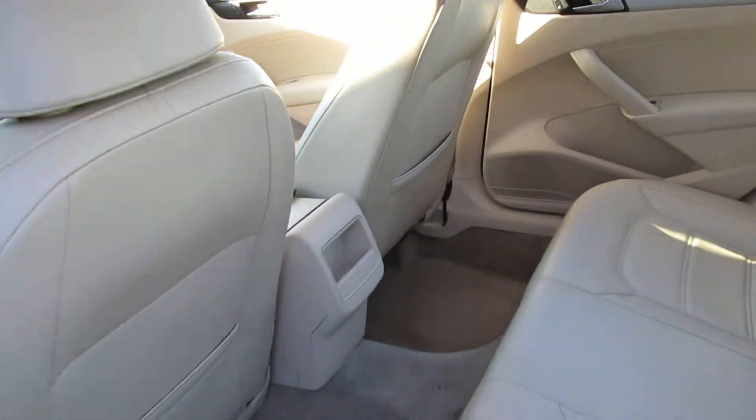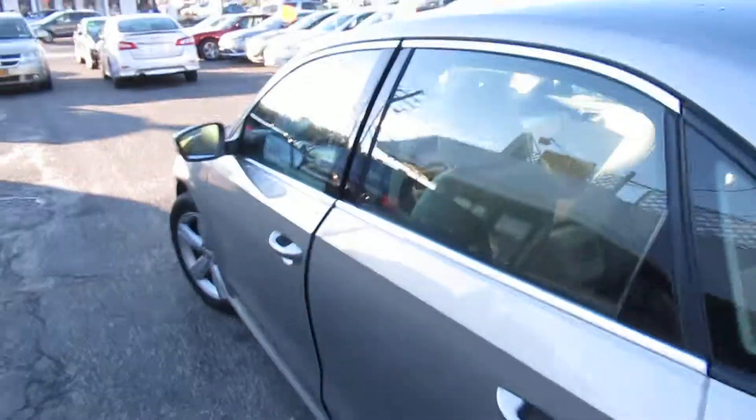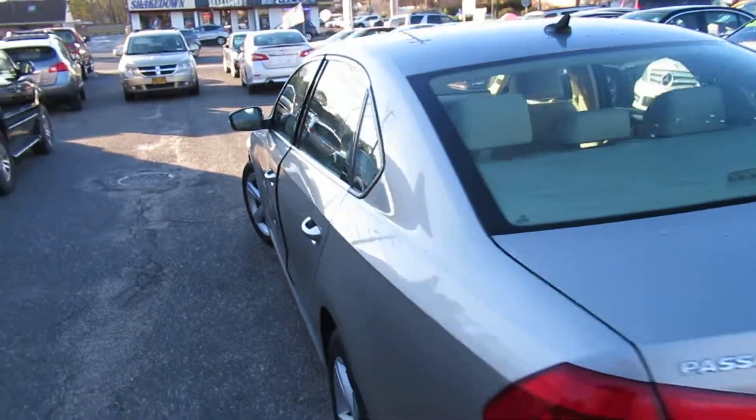It's got just under 48,000 miles, folks. Super clean, really nice. It's the SE model. Tires are in good shape.